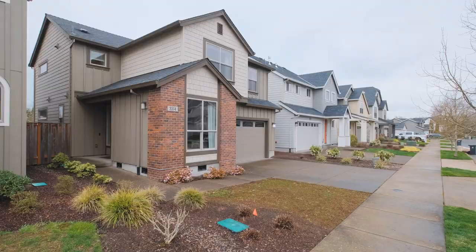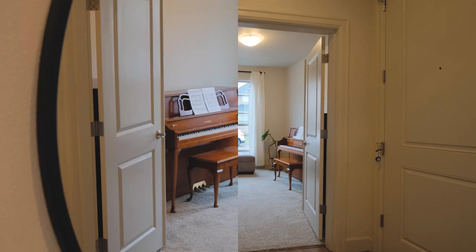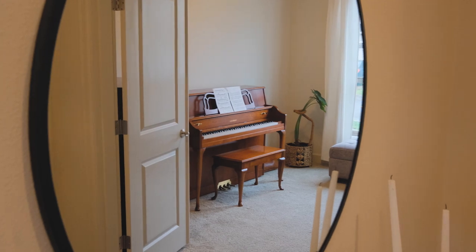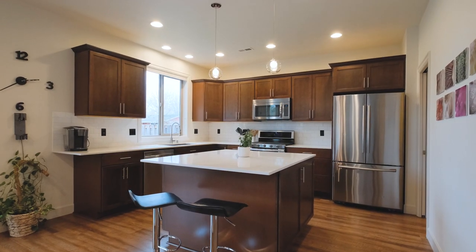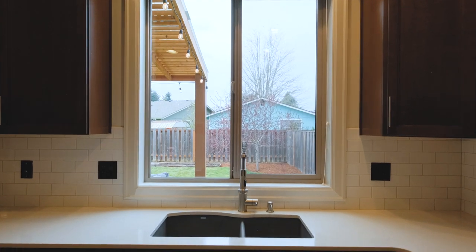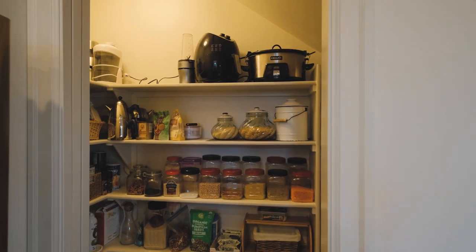Built in 2016, this home is in immaculate condition. The layout is smart with an office right off the entry, and an open concept kitchen with quartz counters, stainless steel appliances including a double oven, and my favorite part, the huge walk-in pantry.